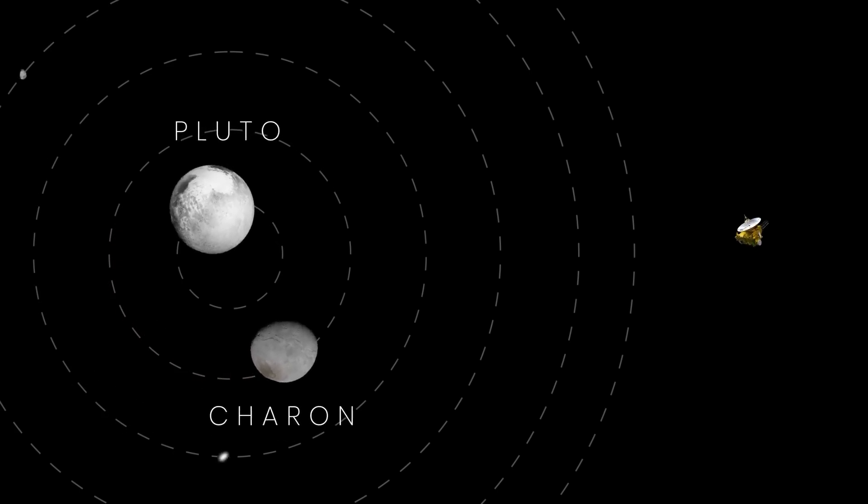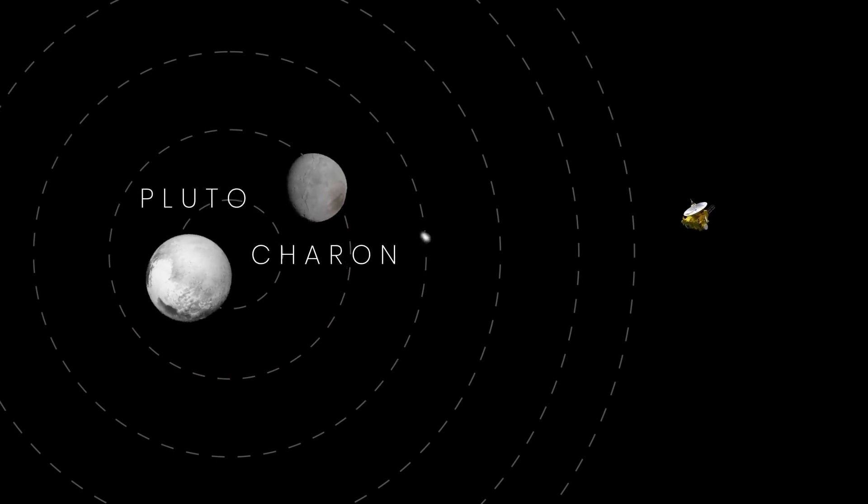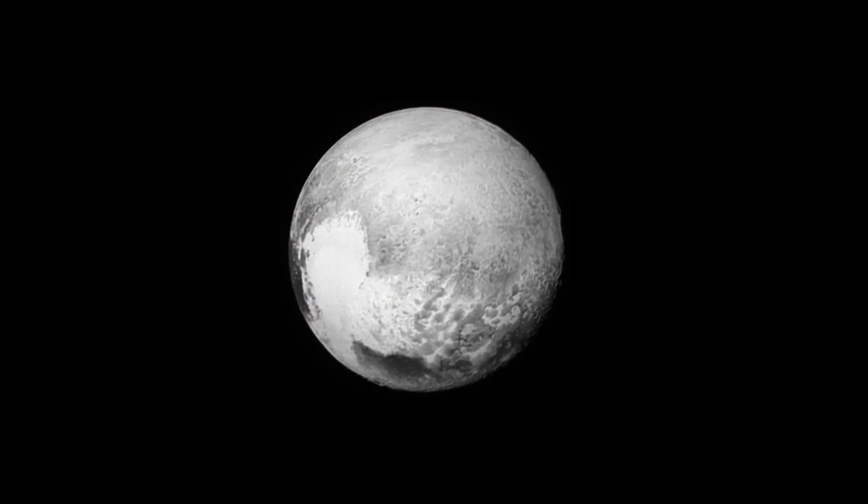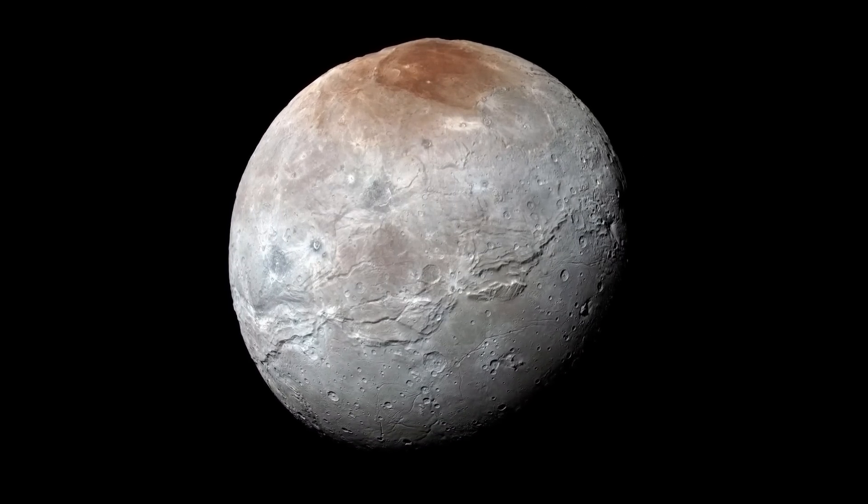Approximately four months before approaching Pluto, the spacecraft's cameras started revealing distinct features of the dwarf planet. From that moment on, the level of detail in New Horizons' images increased every week.